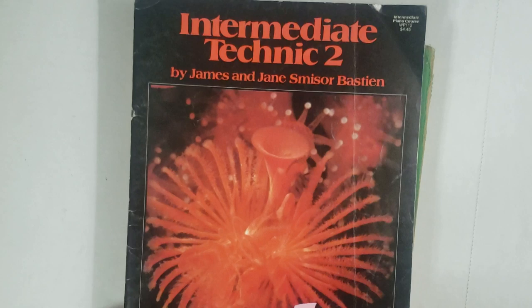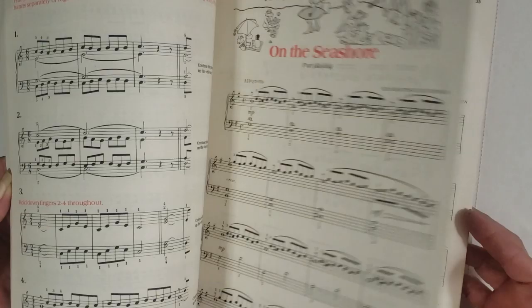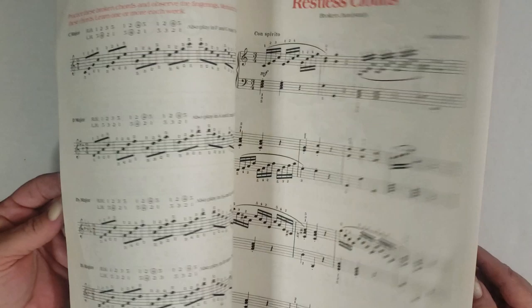Next up we have pack number 29 — super cool little pack here. First off you have a really cool music book with all the different chords, I think it's to teach piano. I love the ones with colored titles in them, there's one that's 'Songbirds' — super cool little music book.